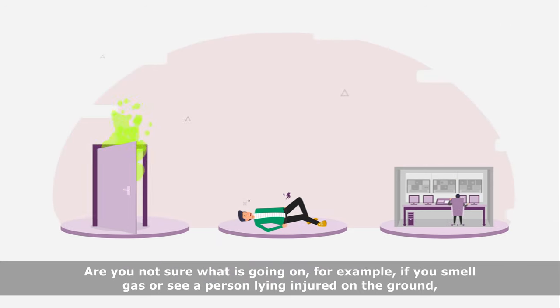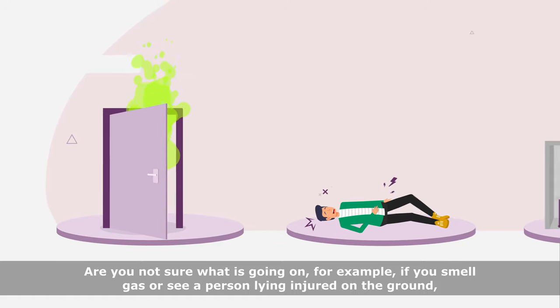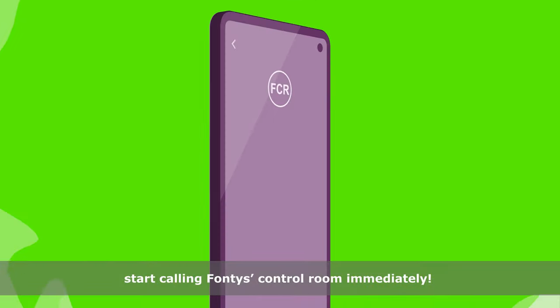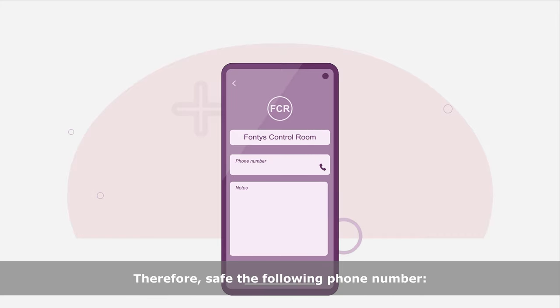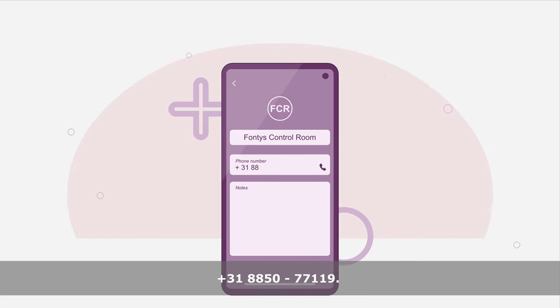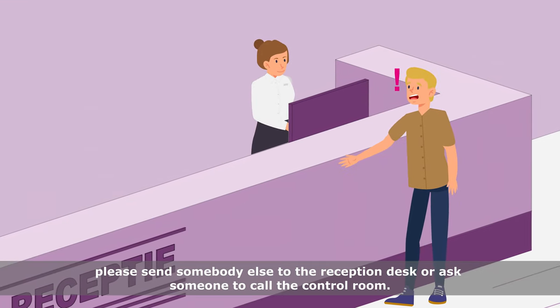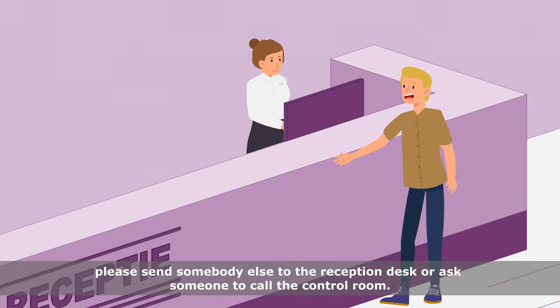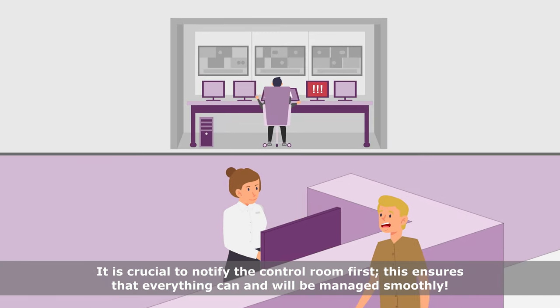Are you not sure what is going on? For example, if you smell gas or see a person lying injured on the ground, start calling Fontys control room immediately. Therefore, save the following phone number: +31 8850 77119. If you do not have a mobile phone, please send somebody else to the reception desk or ask someone to call the control room. It is crucial to notify the control room first. This ensures that everything can and will be managed smoothly.